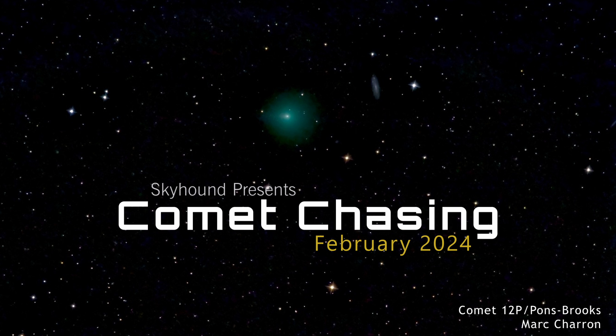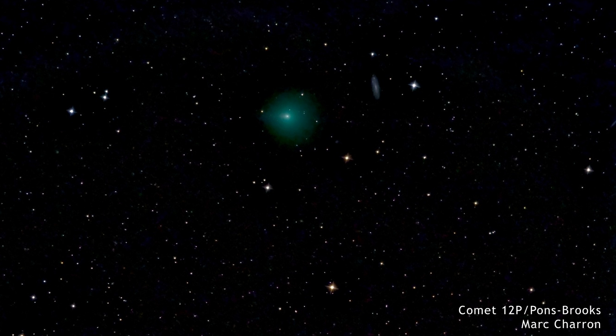Welcome to Comet Chasing, where we follow the night sky's wandering comets. This month we continue to follow Comet 12P/Pons-Brooks, which is marginally detectable in binoculars.